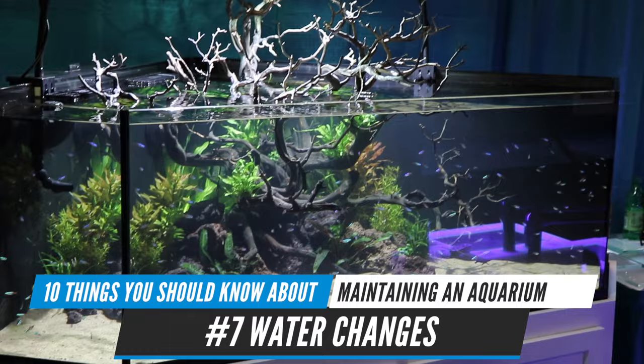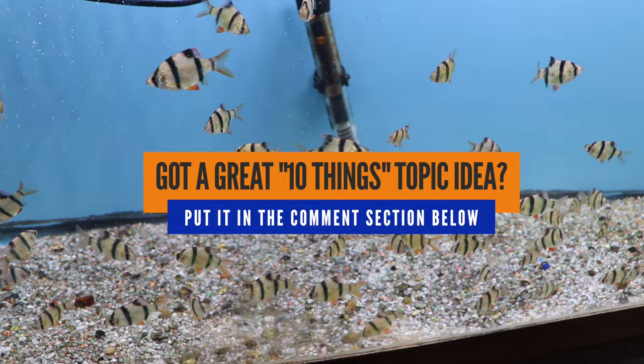Do you have a great idea for a topic for a future 10 Things episode? Put it down in the comment section below, and if we use your topic, we'll give you credit in the video.